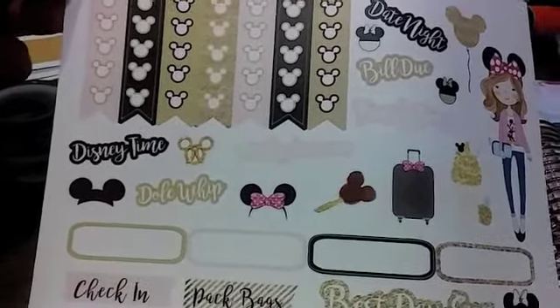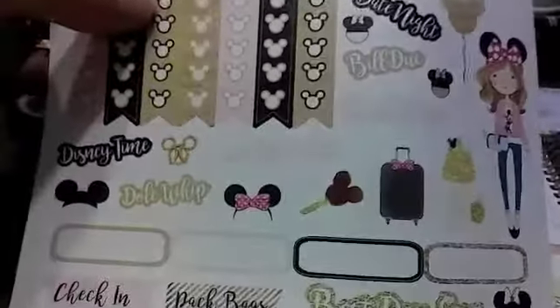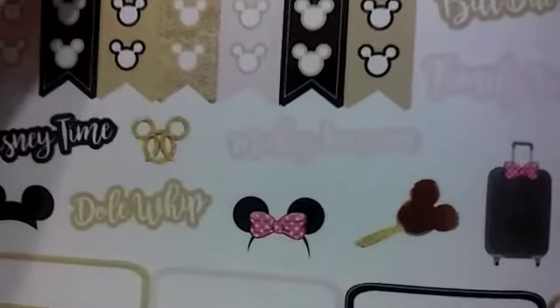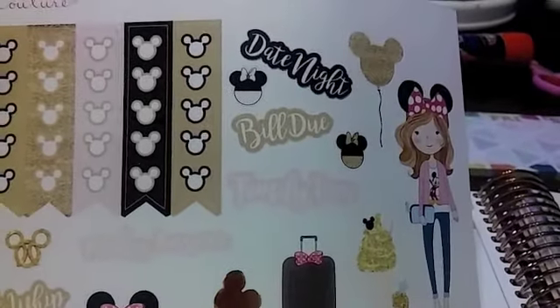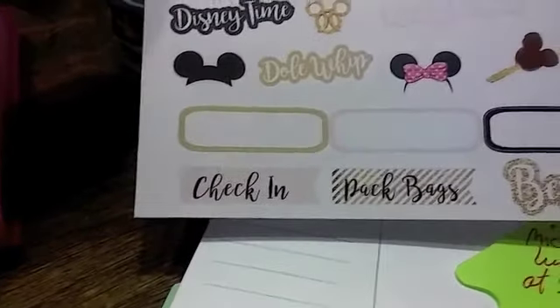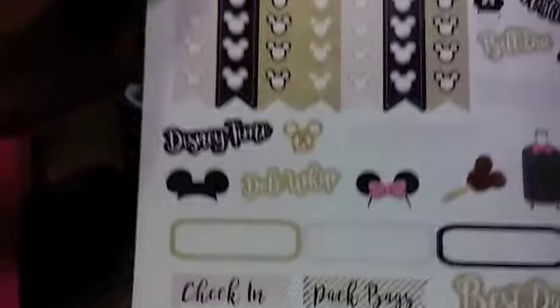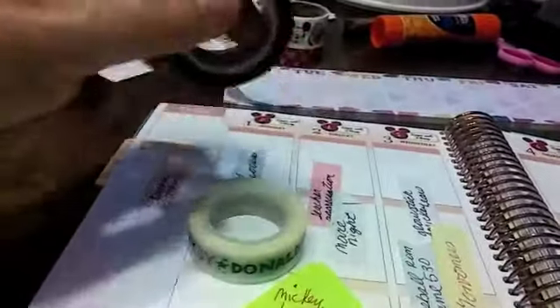And some cute words: Disney time, Dole whip. This one in the pink says Mickey ice cream. Family time. And then you've got bill due and date night. And best day ever. Pack bags. Check in. So I could leave those and maybe add them to the week that we're there, which is the following week. This is the kit I'm using. I had grabbed these washi tapes that my mom had found.